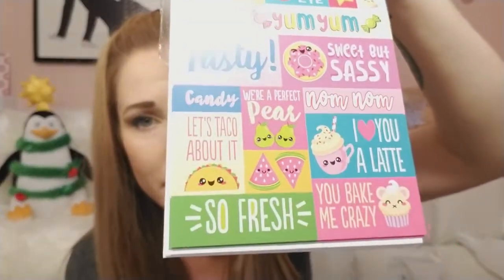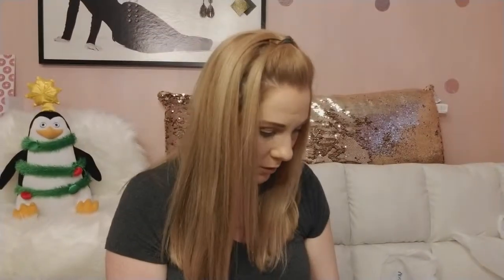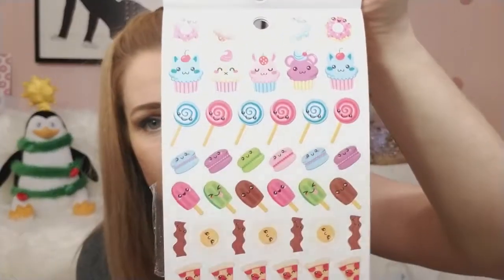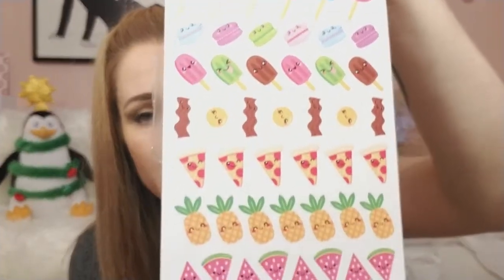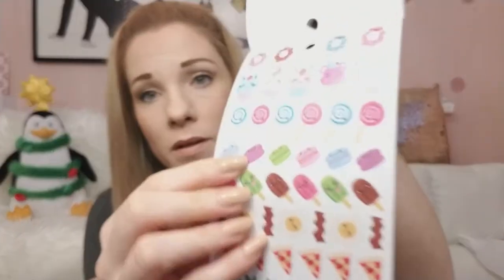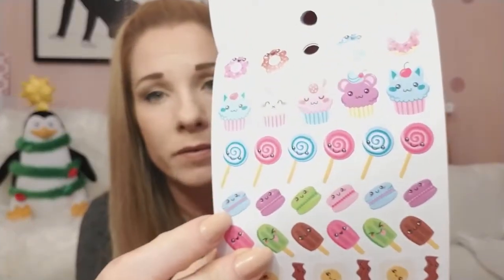There are cute little words like 'tasty,' 'so fresh,' and they give you two of those. These are really neat — things you can use as icon stickers or whatever you please. Very awesome. Little macarons — so cute!